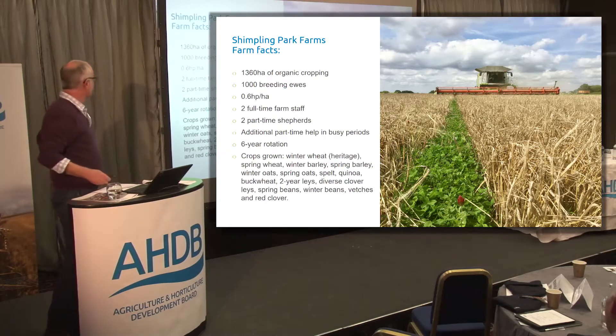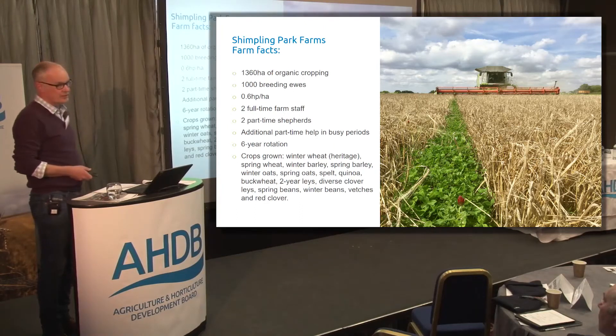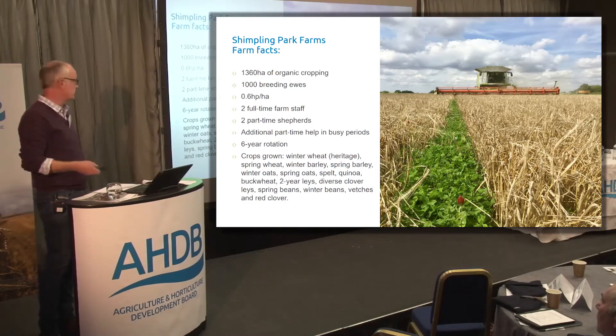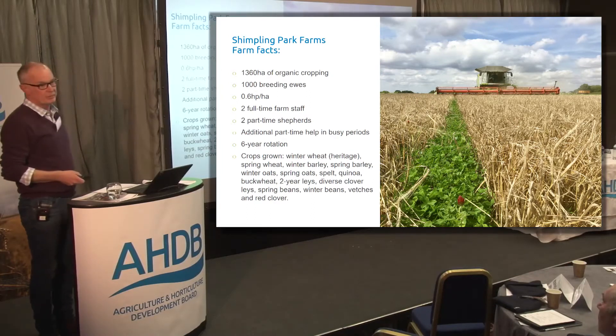We've got about 1,300 hectares of organic cropping and 1,000 breeding ewes, which we've brought into the farm progressively since 2014. We've got about 0.6 of a horsepower per hectare, and we're in the top 25% of farmers as far as fixed costs are concerned. We've got two full-time staff, additional part-time help in busy periods, and two part-time shepherds — though we're now moving to a full-time shepherd.